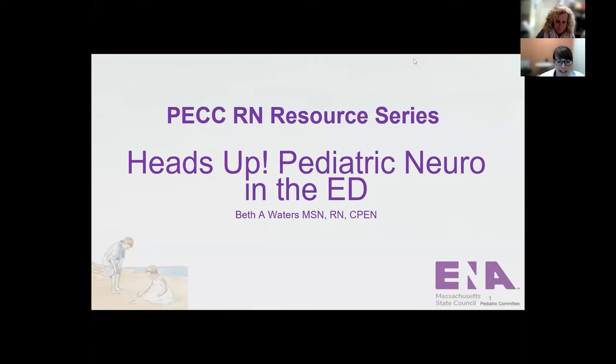Hi, thank you for joining us today. I'd like to introduce Beth Waters, who is the manager of professional development for the ED at Brigham Women's Faulkner Hospital. She has over 35 years of ED experience in both adult and pediatric EDs. She is currently the training center coordinator and pediatric emergency care coordinator. Beth is also a TNCC, BLS, and ACLS instructor, and her presentation today is called Heads Up, Pediatric Neuro, and the ED. Take it away, Beth.